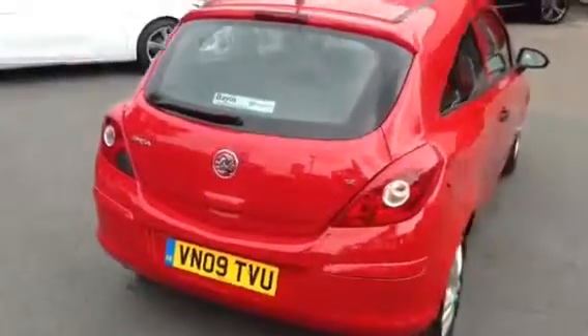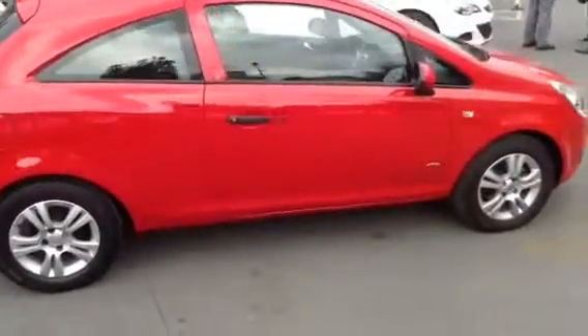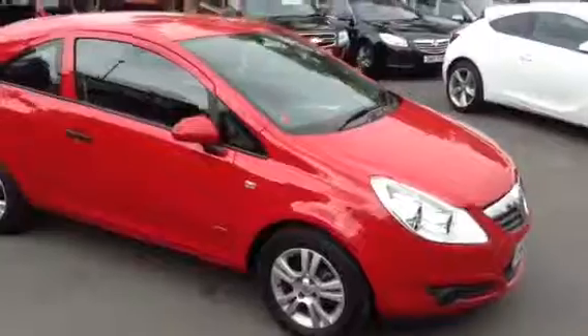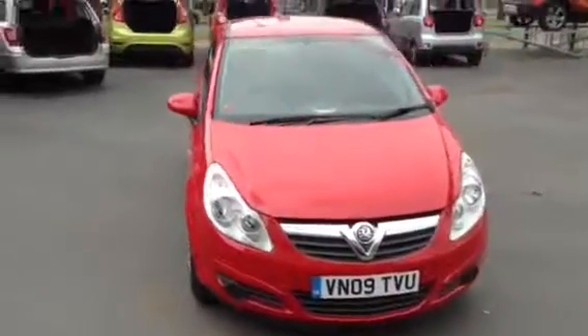All these cars at Bayless Vauxhall are available with fantastic finance deals, so if you'd like to find out more call 01242 525252. You can even reserve the car by clicking the deposit button on our information page. Thank you.